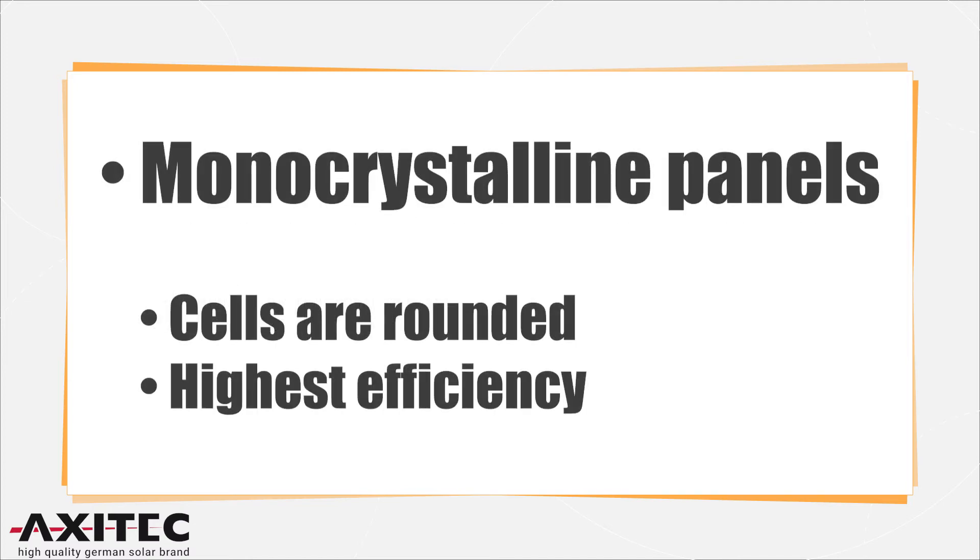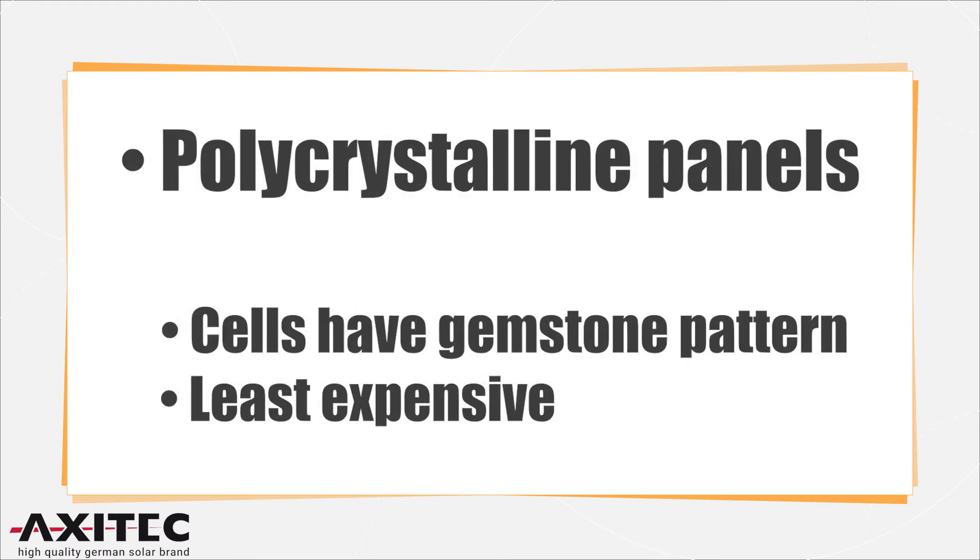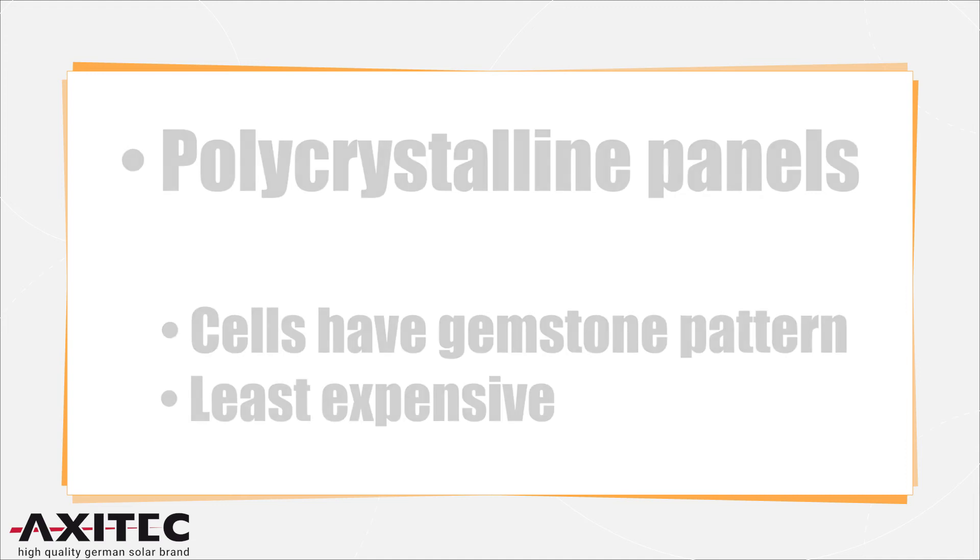There are two main types of crystalline silicon solar panels. Monocrystalline panels have solar cells in a more rounded shape with their corners cut off, and have the highest efficiency level because the solar cells have a high purity. Polycrystalline panels have more of a gemstone pattern and an imperfect crystal structure. They are slightly less efficient than monocrystalline, but they are cheaper to make, which makes them a popular choice.